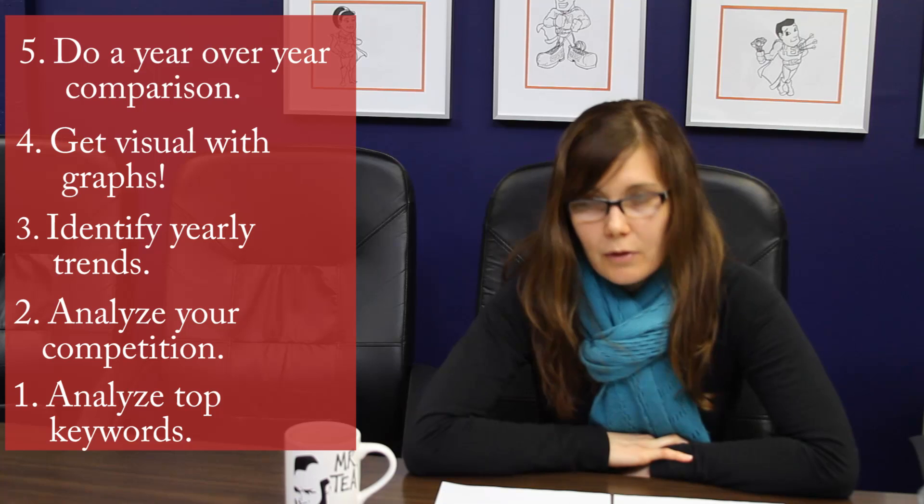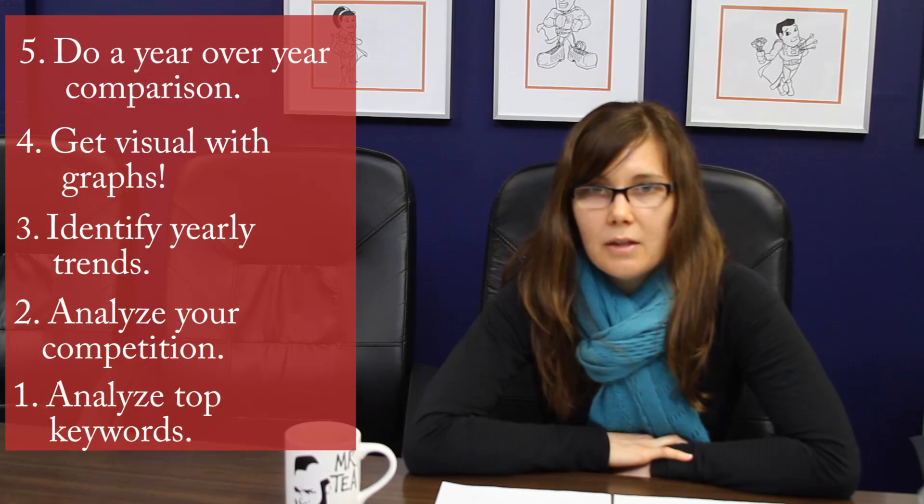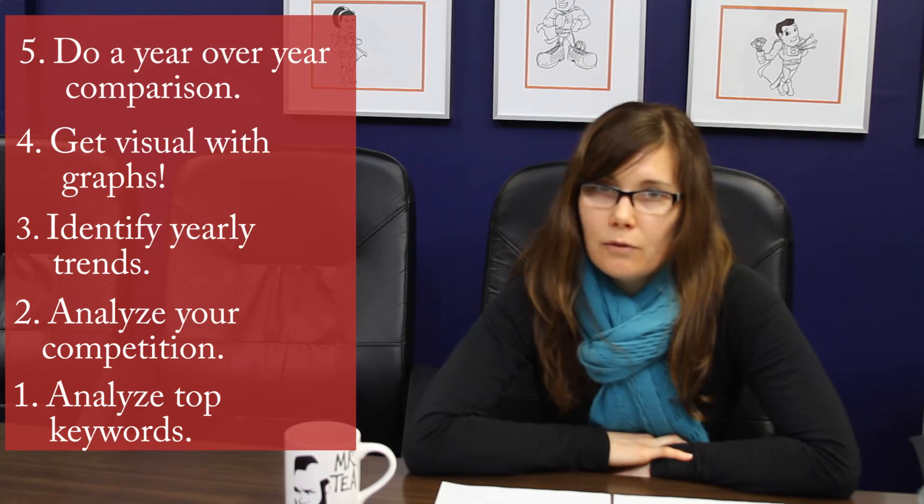And I think that's all I have for you on this What Do You Know Wednesday. Hopefully these tips help you jumpstart a year of successful reporting.